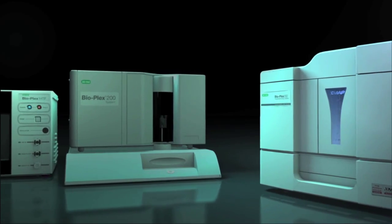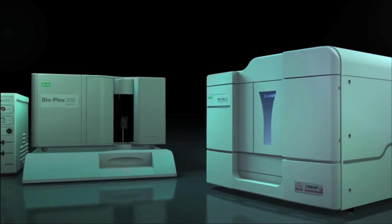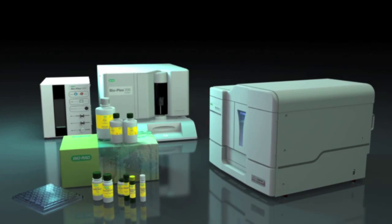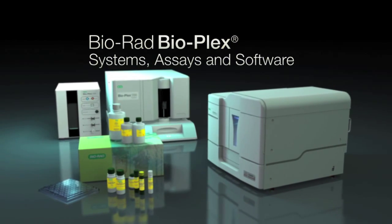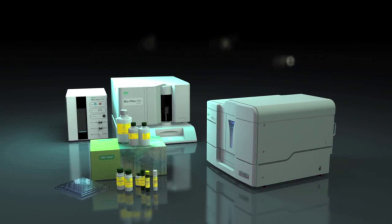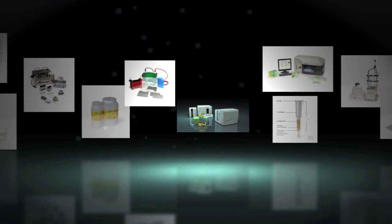The Bioplex systems are highly automated, making them easy to operate and produce reliable results. All Bioplex systems, assays and software are built on Bio-Rad's commitment to delivering reliable technology that improves your research experience — a commitment that Bio-Rad has maintained for decades.